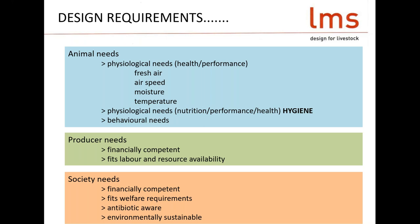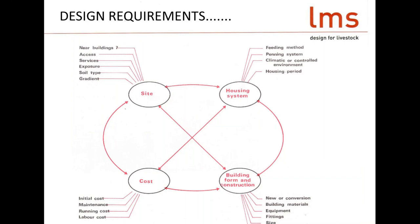Producers need something that's financially viable. Things might appear low cost, but if they don't produce a good, steady, sustainable product, then they're actually very expensive. Labour and resource availability is the biggie — the new factor. We need to make sure we're spending money to help people do the job easier and better. Society needs to be presented with products at a reasonable price that fits their idea of welfare, antibiotic awareness, and environmental sustainability. As an industry, we've been looking at these things for 20, 25 years now, and I think we can deal with it quite well.